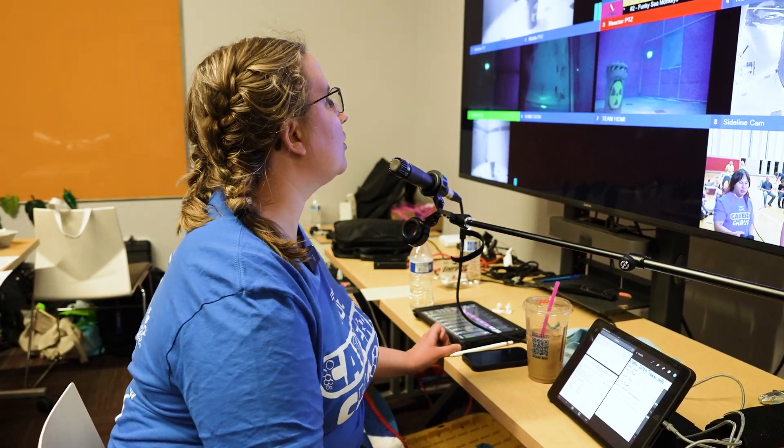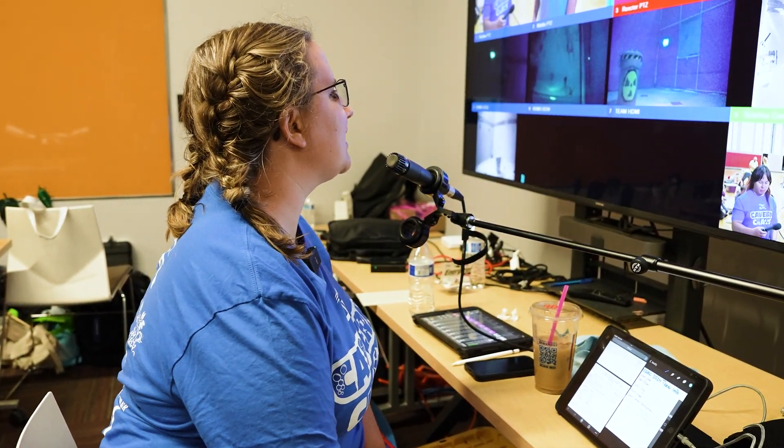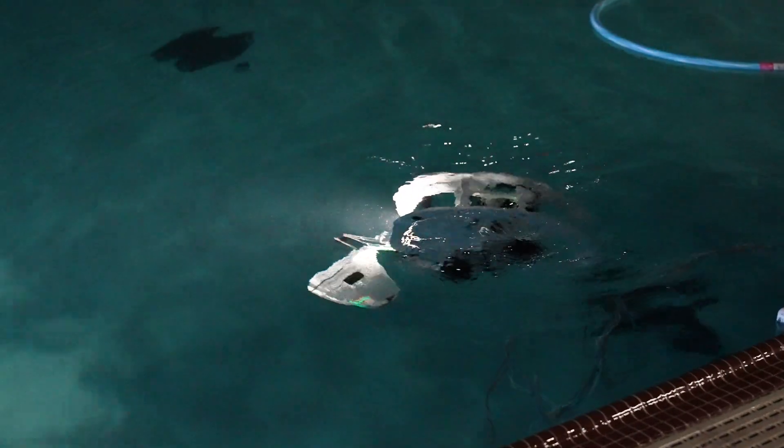We are back here with Arnel, interviewing a student from the Electric Eels who just went in the water. They're getting all set up and ready to go. We will throw it down to Arnel in the pits.